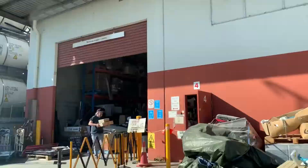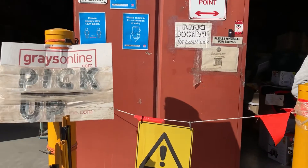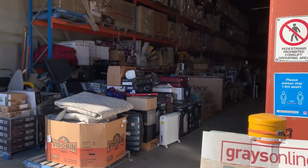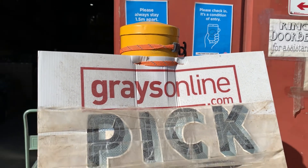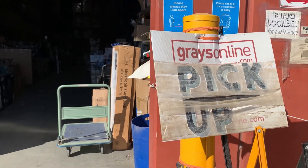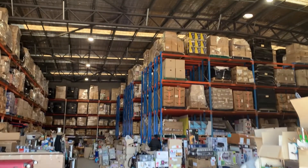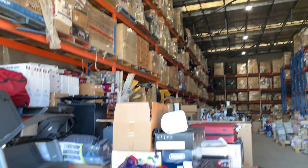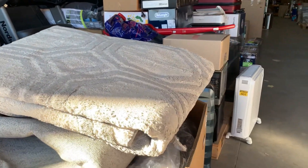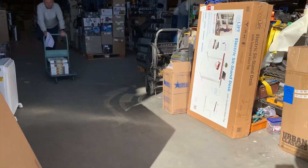This is the view as you drive in — you drive down a long driveway and tell the staff your invoice number, and they help you get your items. This place is massive. Inside the warehouse it is packed to the brim, all the way to the roof, with heaps of stuff. A lot of it is new and a lot of it is retail returns — items returned to a shop that don't get put back on the shelf.